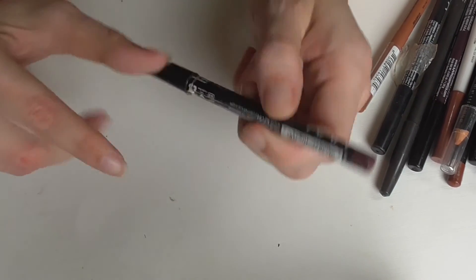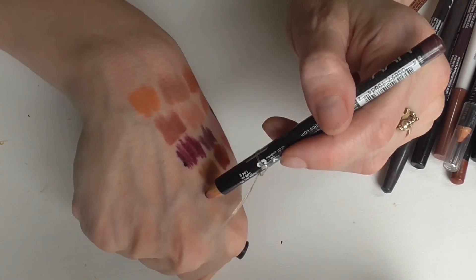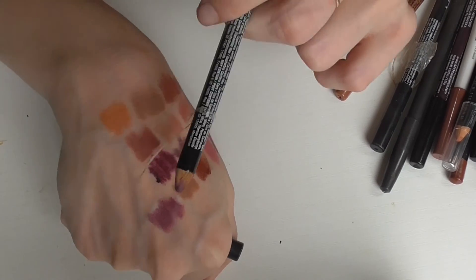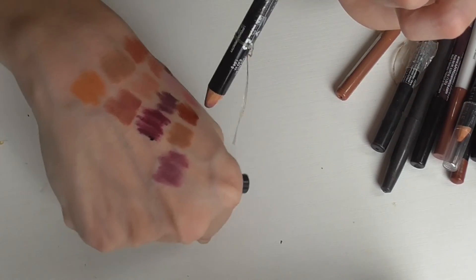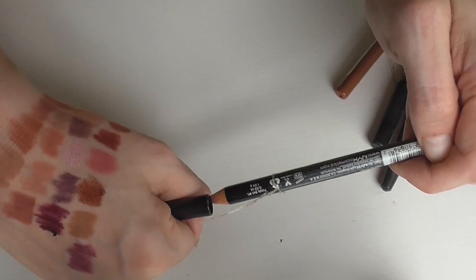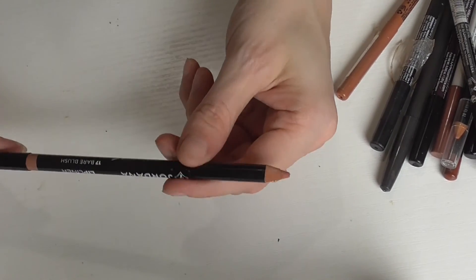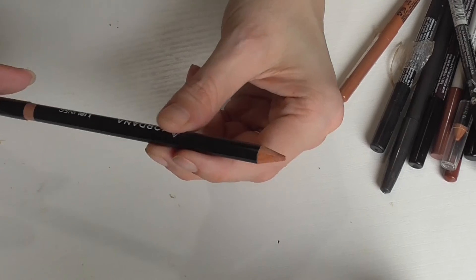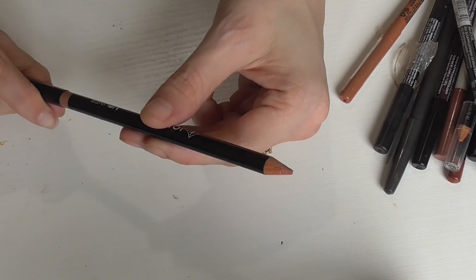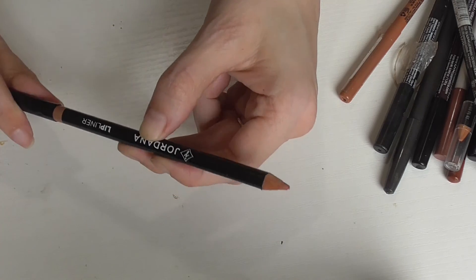I have one last pencil — this is a NYX lip liner in the shade Prune, a purpley shade, but one that I have used a ton. Out of the three or four purple ones I have, this one's probably my favorite because it's more of a medium, cooler-toned purple, which is what I prefer. I am wearing right now the lip liner in the shade Bare Blush. I knew I was going to do this video and then a palette bingo video, so I wanted to do a nude lip — I chose this lip liner to wear today.